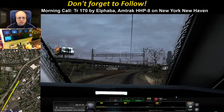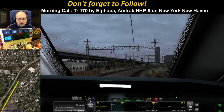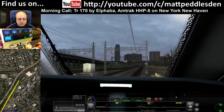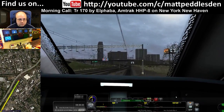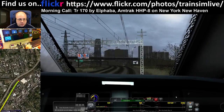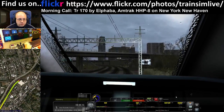45 — right, we're coming up to New Rochelle now so now you're going to see the signals disappear. As we cross over here the signals have now changed — we're now in Metro North territory and overspeeding as usual.